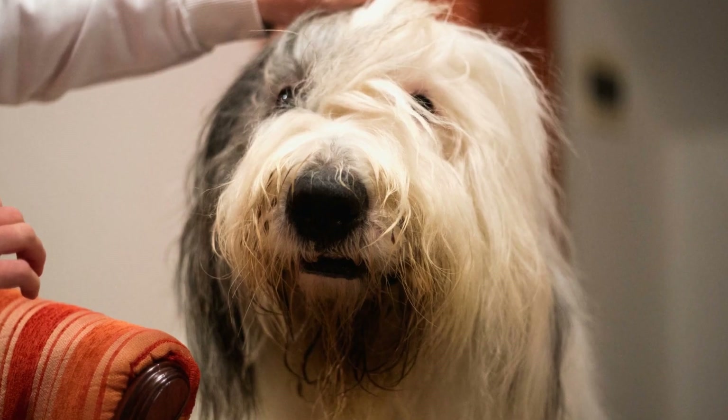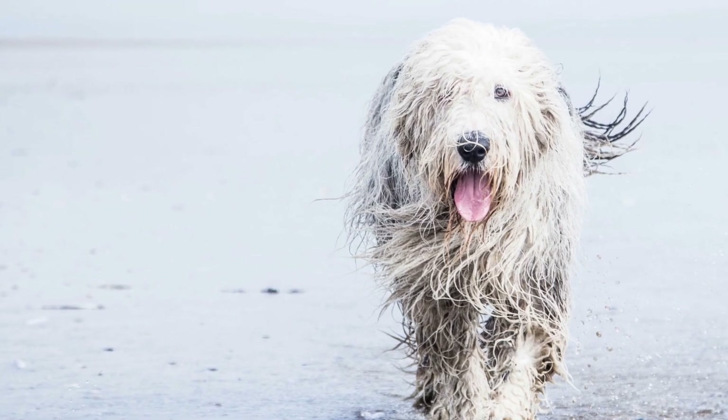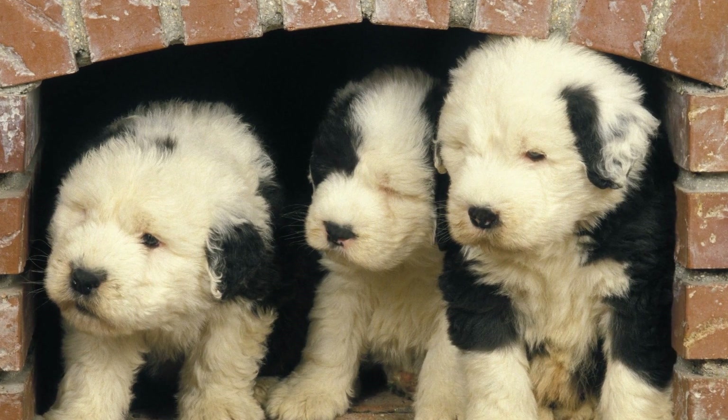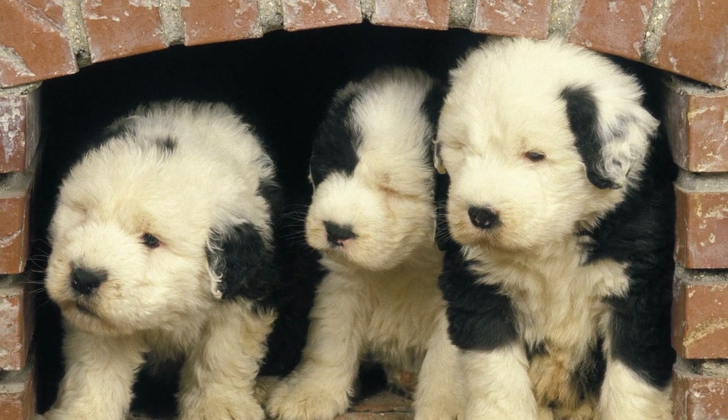Beneath the outer coat lies the soft and dense undercoat, which provides insulation and keeps the dog warm in cold weather. The undercoat is thicker during the winter months, shedding gradually as the weather gets warmer. This shedding process can sometimes be quite extensive and requires additional care to keep the coat clean and healthy.